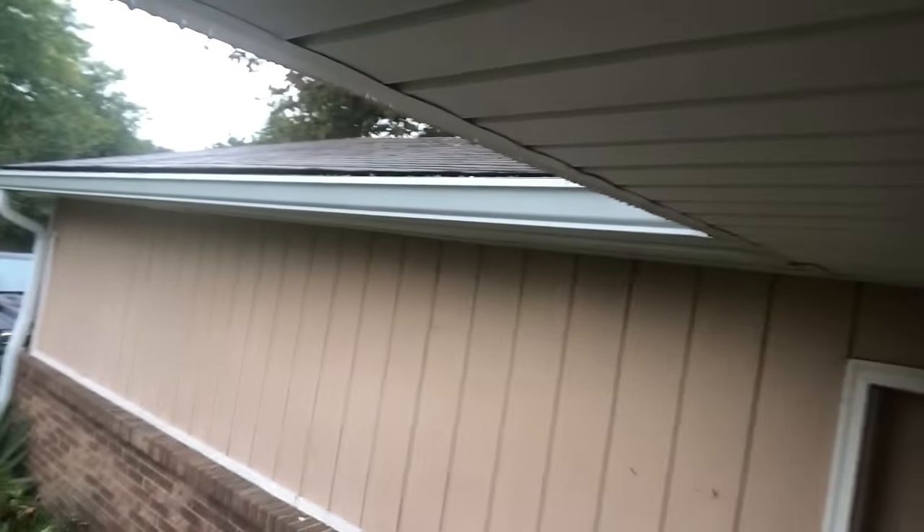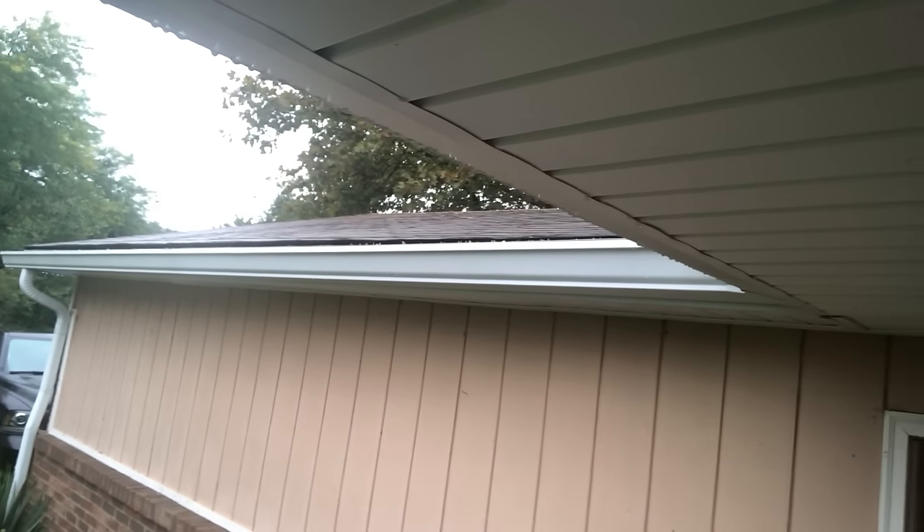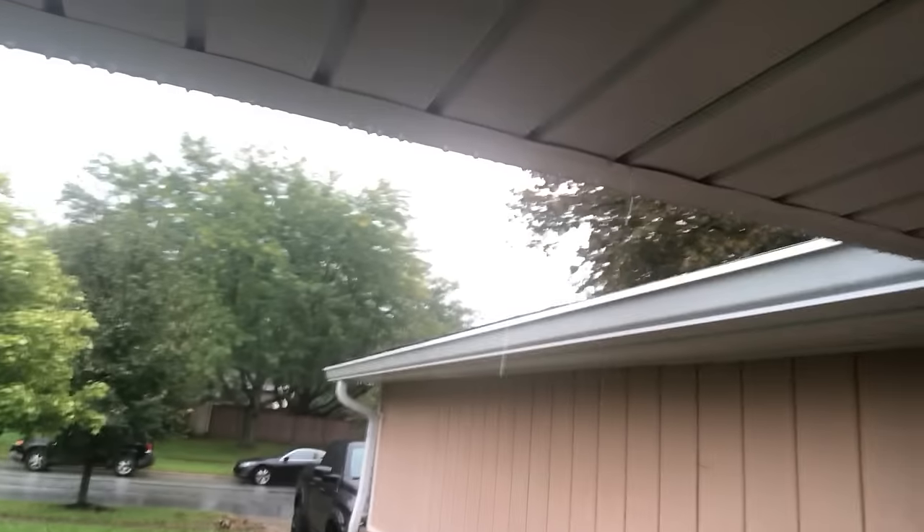I'm going to show you an example of a house we came to. You can see there's water clearly dripping back behind the drip edge, back behind the soffit and fascia. If you look at this house, it has brand new gutters, brand new soffit, brand new fascia, yet there is clearly water dripping from back behind the fascia and behind the gutter. Nine out of ten times when there's water getting behind a gutter, especially with a brand new gutter, it's not the gutter.